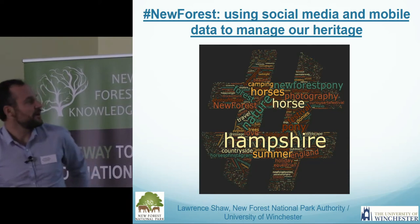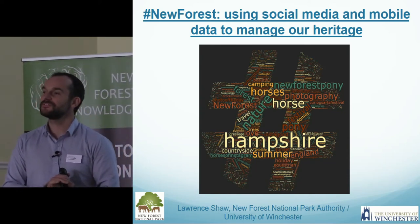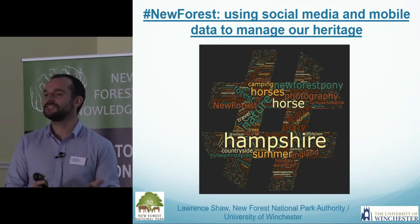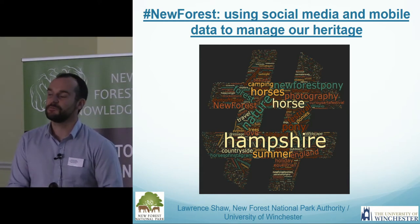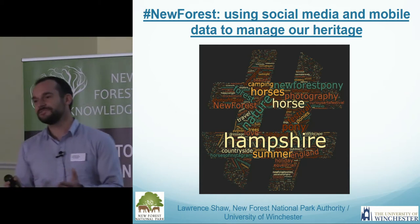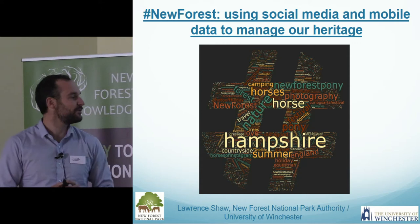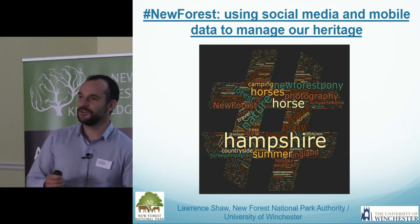Good afternoon everybody. As James correctly said, this is going to be a quick synopsis of a part-time PhD I'm currently undertaking at the University of Winchester. I'm currently two years into a seven-year process and I'm just at the stage where I'm collecting data, so I'm going to bring you up to speed with what I'm doing, why I'm doing it, and where I am with regards to initial results. It's going to be quite quick, so do ask me if you've got any questions at the end.